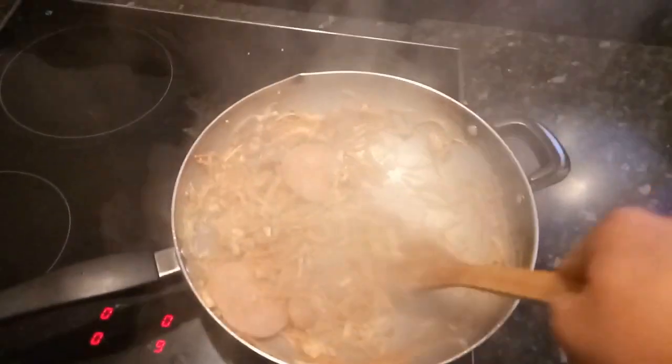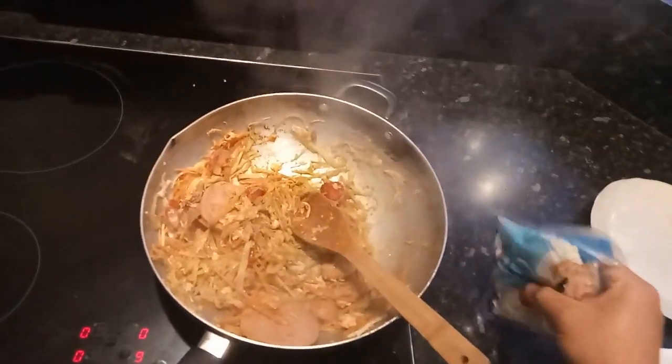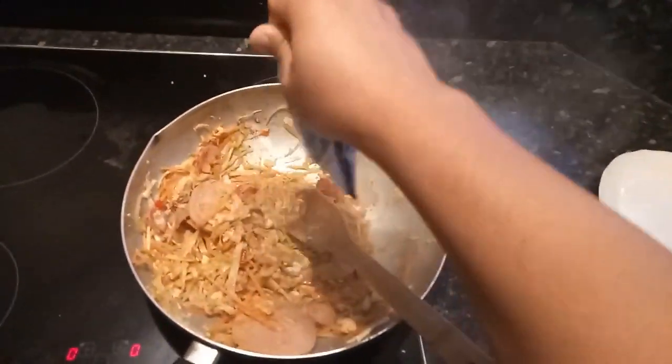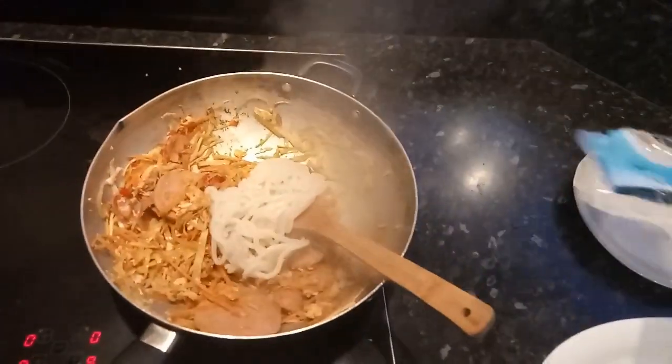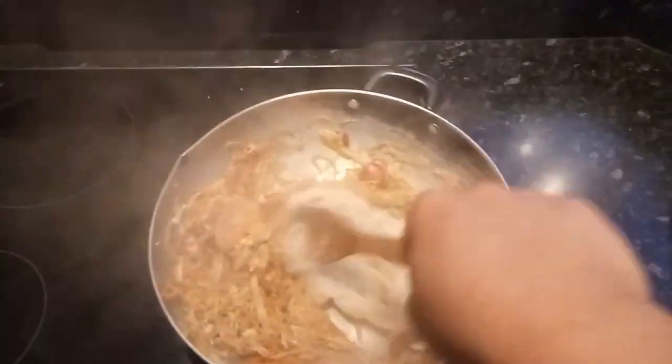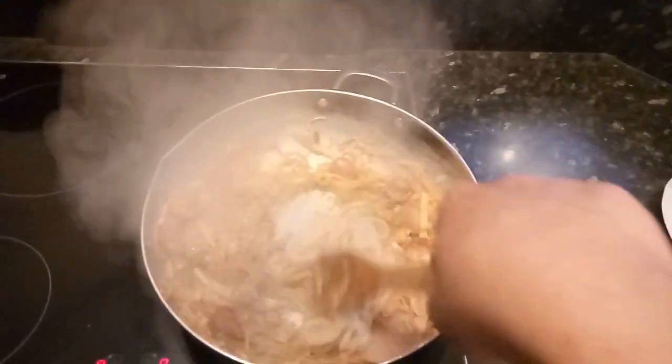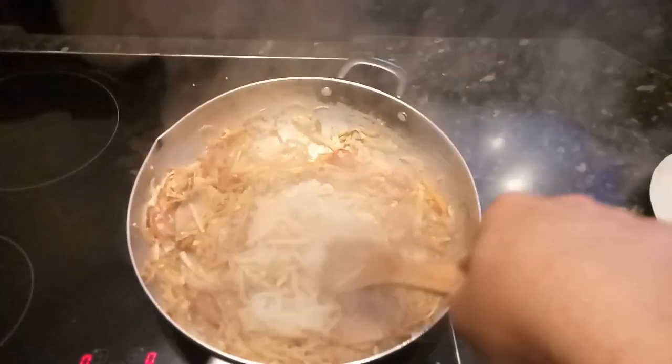See the vegetables — they're almost ready. Then put the noodle inside. Cut the noodle and stir all of them together nicely.